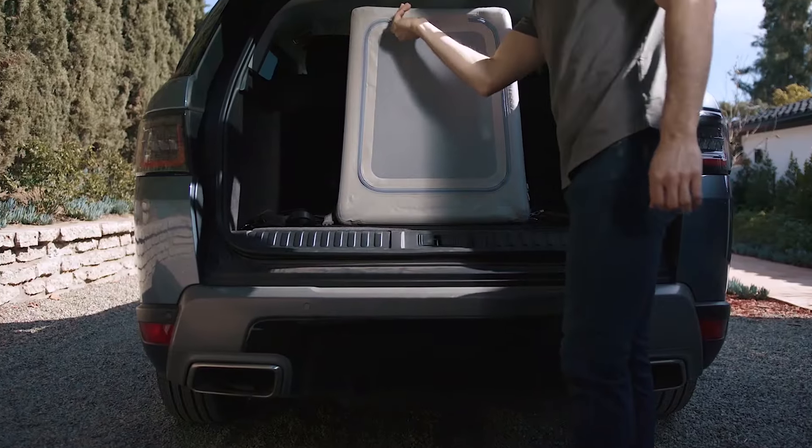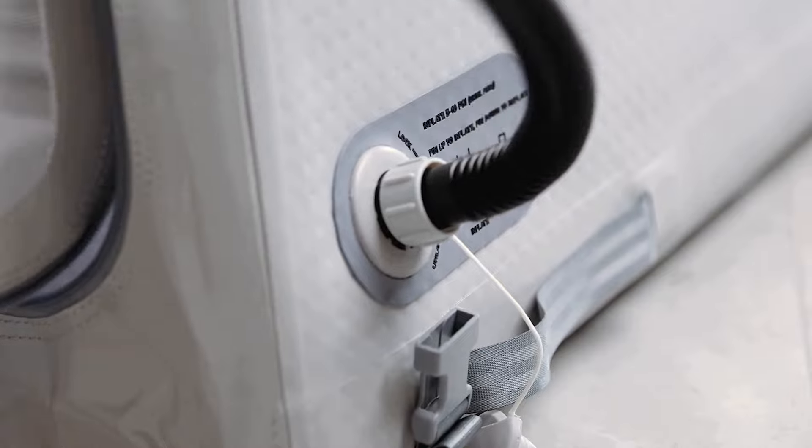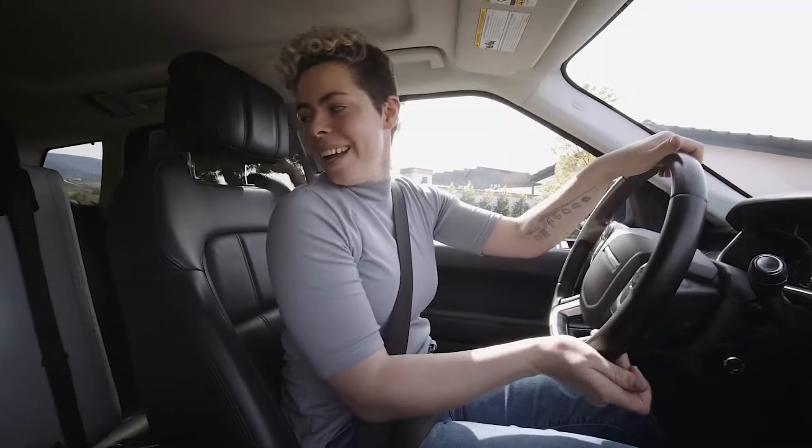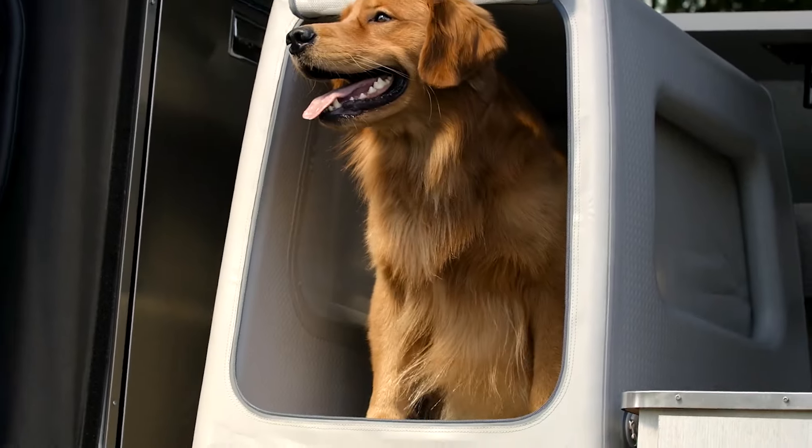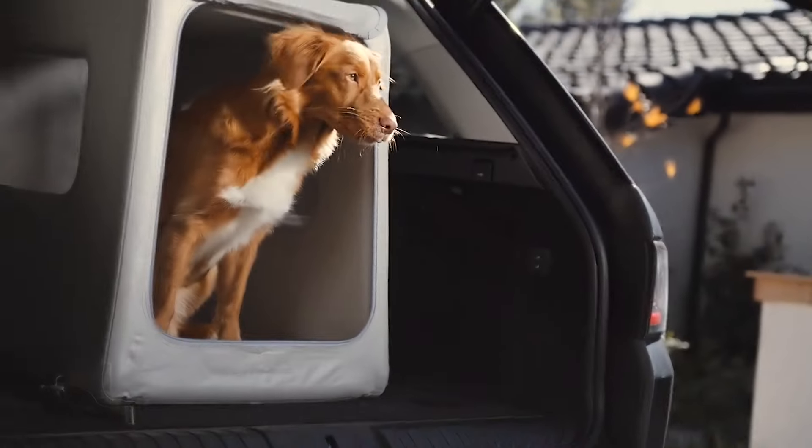Inventor safely installs into a variety of vehicles, from sit-in to SUV, depending on kennel size via its secure D-rings. It comes in three sizes to accommodate pups of all shapes and sizes.